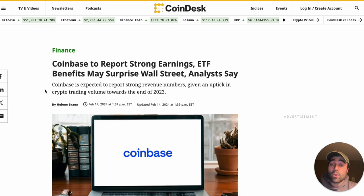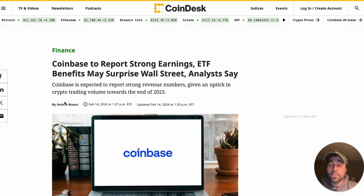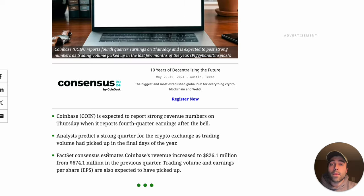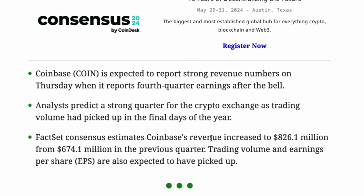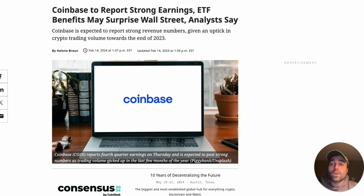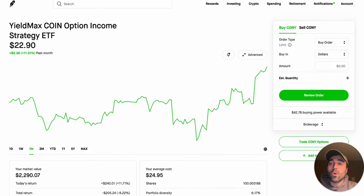We also have a major catalyst coming for Coinbase: earnings are reporting Thursday, which is tomorrow. The headline is 'Coinbase to report strong earnings — ETF benefits may surprise Wall Street, analysts say.' They're expecting Coinbase to beat earnings, which will translate into our KONY position going up. Coinbase is expected to report strong revenue in Q4, with consensus estimates for revenue increasing to $826 million from $674 million in the previous quarter. Bitcoin has been going up substantially, all the other coins have been getting nice inflows through the Coinbase platform, and they're collecting fees from those investors.